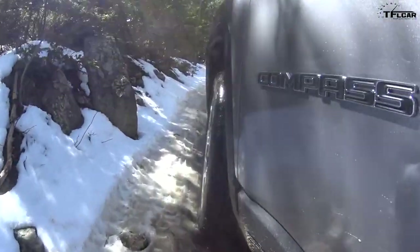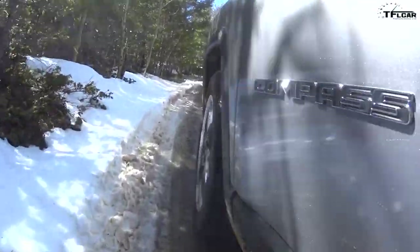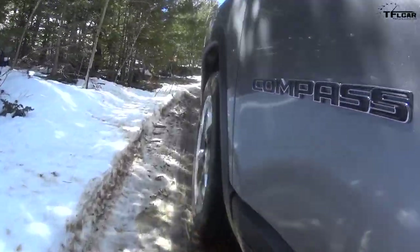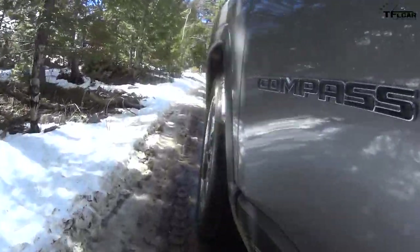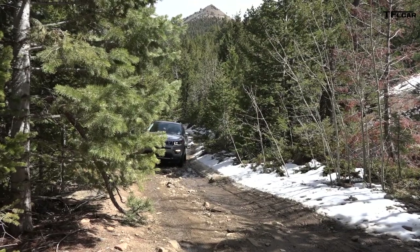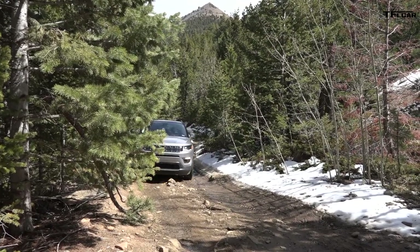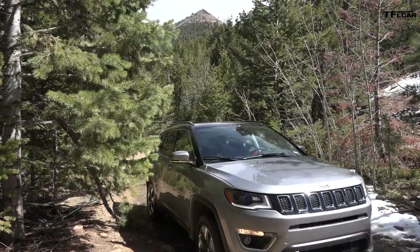Nice and easy. No problem so far. It feels pretty good. Jeep obviously has baked in a good amount of their own all-wheel drive prowess into this vehicle, and you can tell it's not really having much of an issue stabilizing in here.